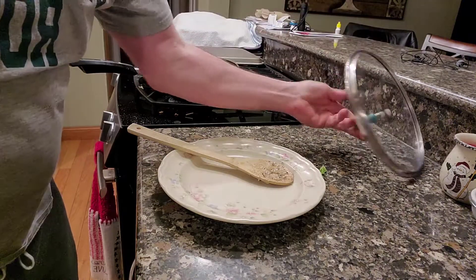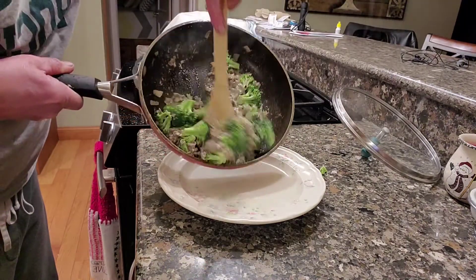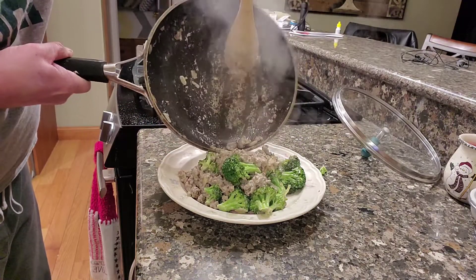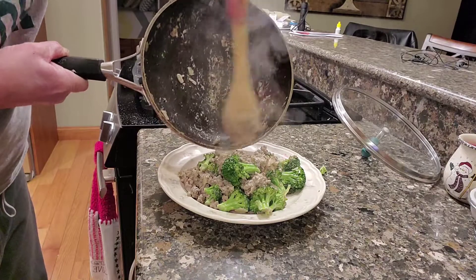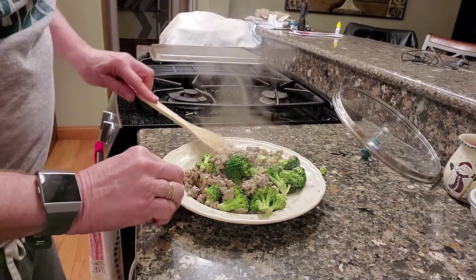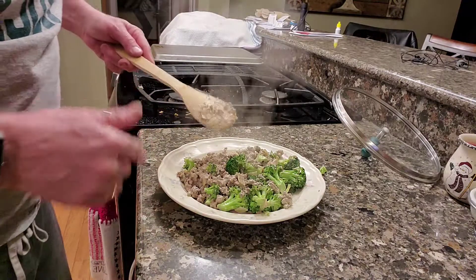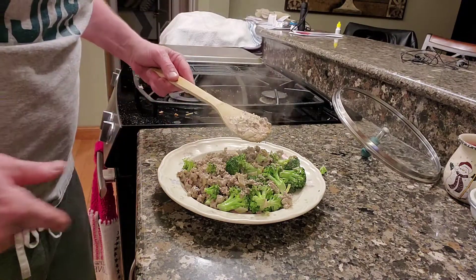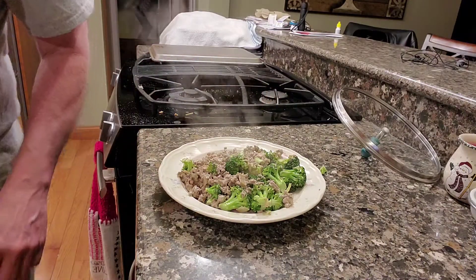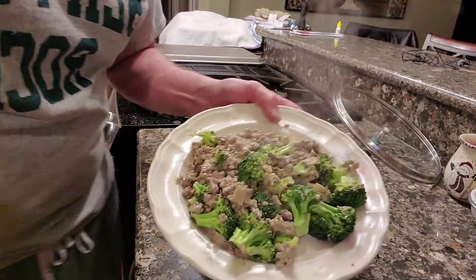All right, got this done here. Now it may not be the best looking thing in the world, but at the end of the day this is giving you everything you need in your ketogenic diet. You got some broccoli, you got the ground beef, you got the fat coming from the 12% in the meat, but then you also have the heavy whipping cream and the cream cheese to give you that balance you need for your macros.